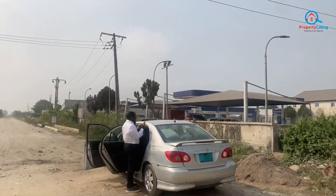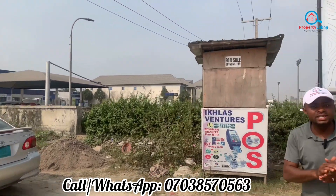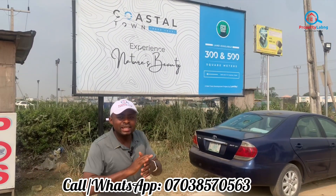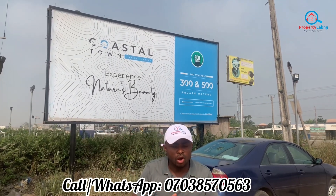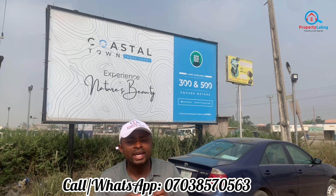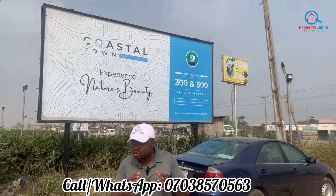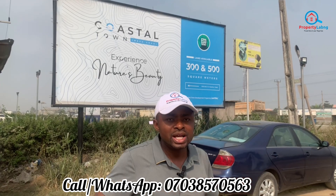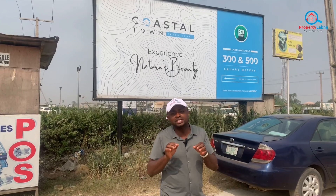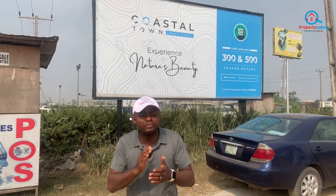This is a very strategic location when you are looking for properties in Ibejuleki. Currently on is the Orange Week promo, whereby there is a 2% discount on this particular property. As we go on this inspection, I will be showing you the road map from this juncture down to where we have the coastal town. This is a very smart deal for you to invest in.